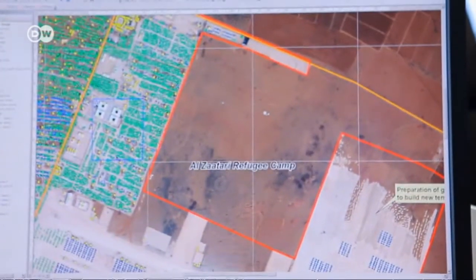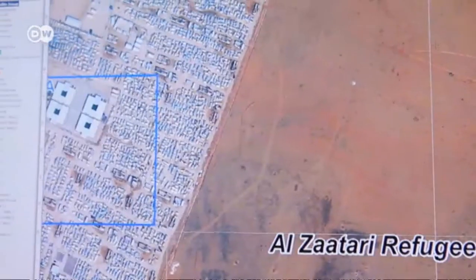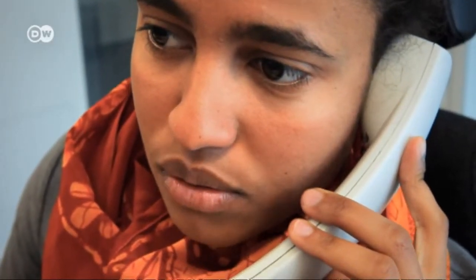A refugee camp is threatened by flooding. Every minute counts. The aid workers need to know if they should evacuate the 60,000 Syrian refugees or let them stay. And we can send it out in two hours or so.